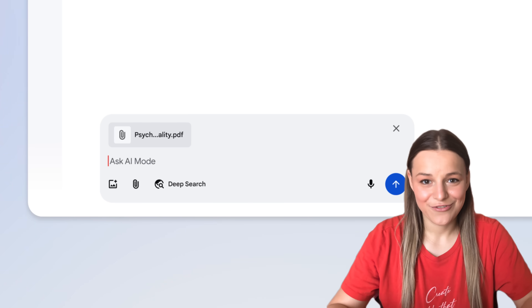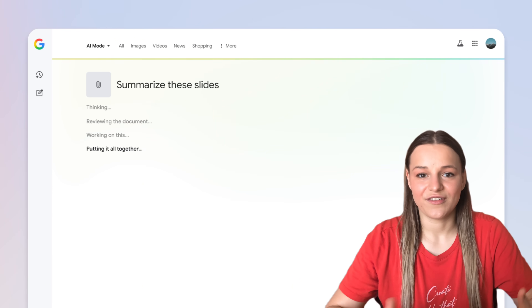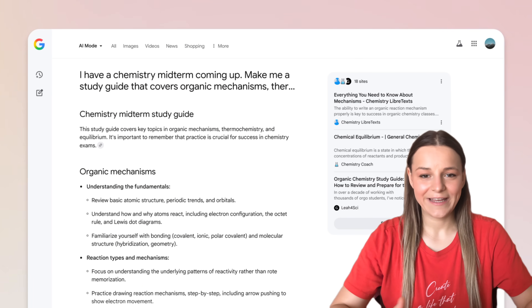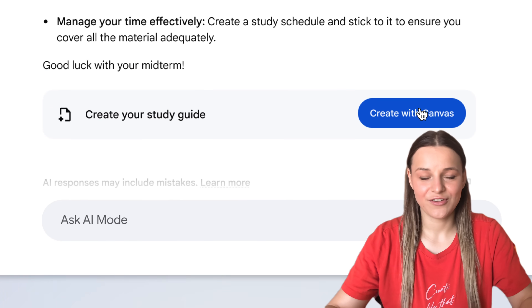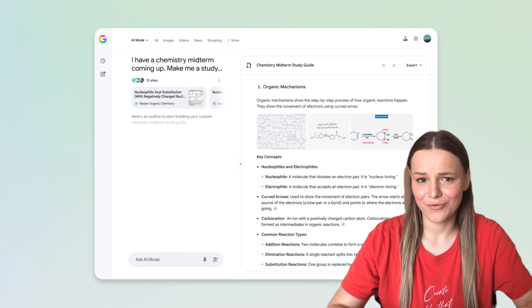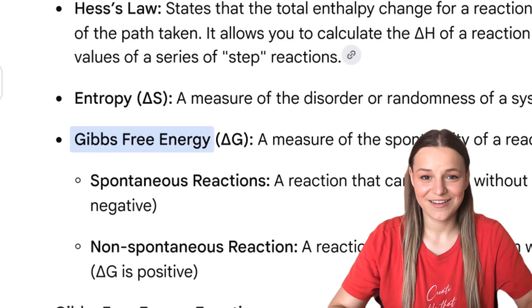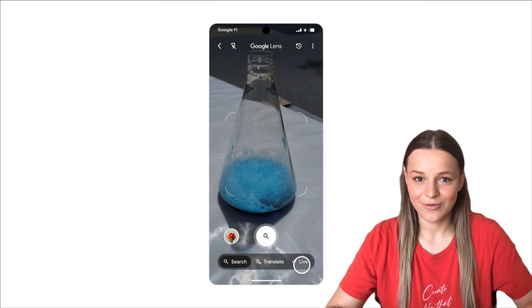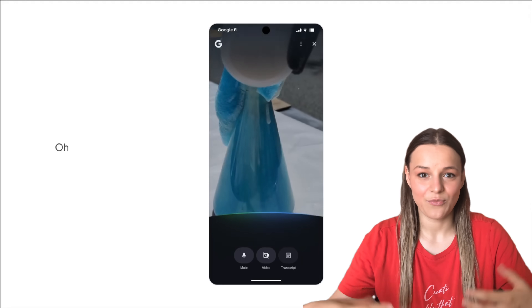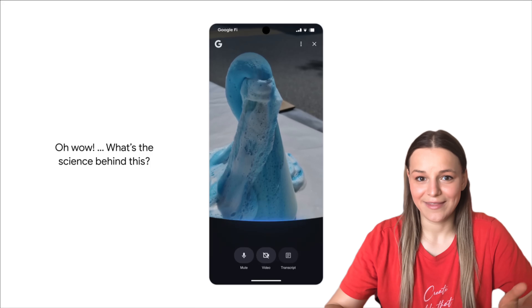AI mode in Google Search has been completely transformed, now allowing you to upload images and view PDFs to give more context to your questions. They're also rolling out Canvas, so soon you'll be able to turn your research into interactive documents and hopefully visuals with code as well. You can now go live with Google Search to ask questions in real time as if you would a real expert, and it will respond back to you with links.